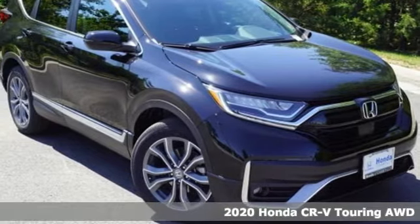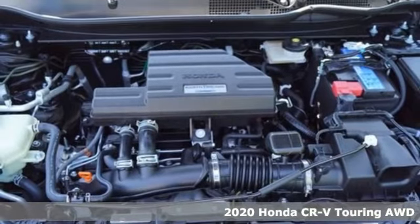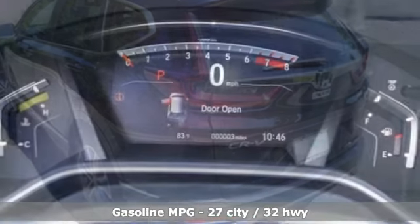It's a new 2020 Honda CR-V. Welcome to what feels like home. It's sleek looking, fuel efficient, and roomy enough for family and cargo. And get ready for an impressive combination of features.